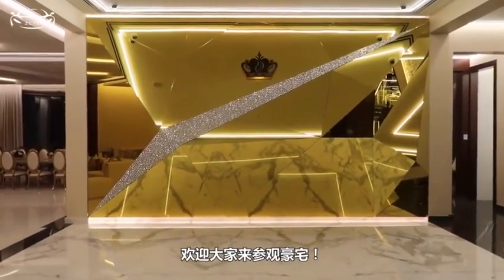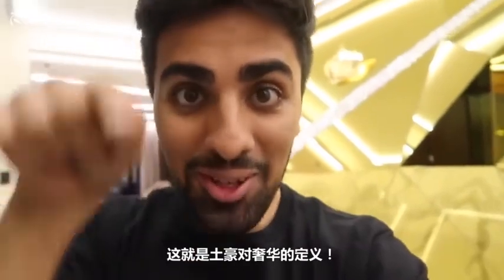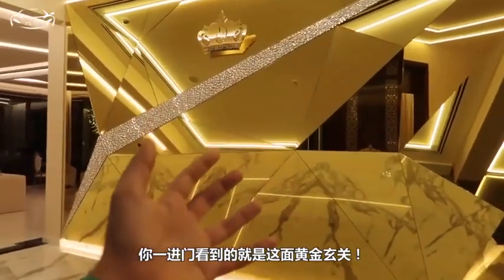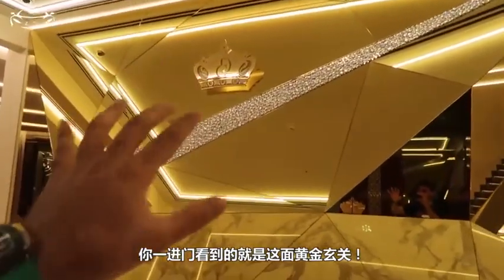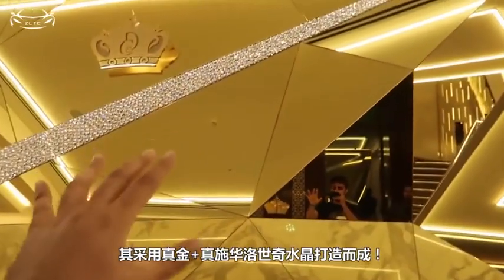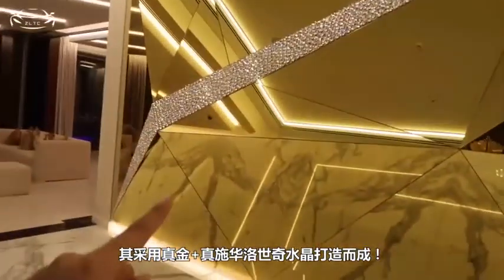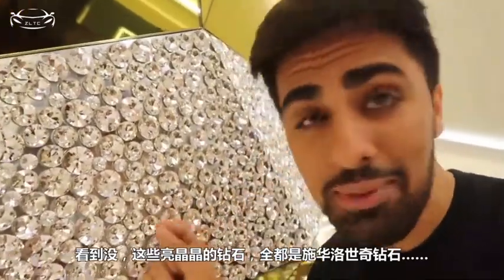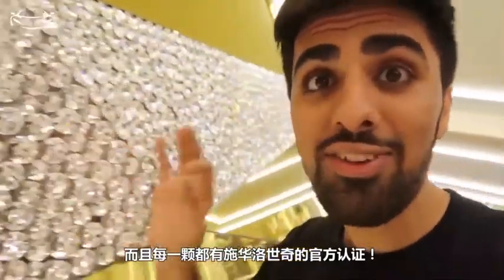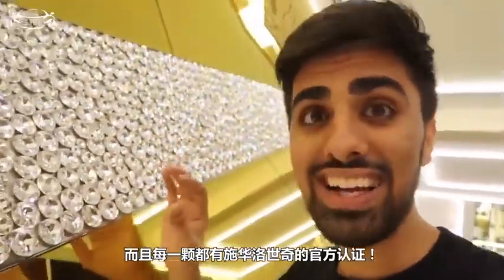Welcome to the mansion. This is what you call luxury. The first thing you see when you come inside this place is this golden wall, and this entire thing is made out of real gold and real Swarovski diamonds. Every diamond you see on this wall — these are real Swarovski diamonds — and they all have their own certificate.